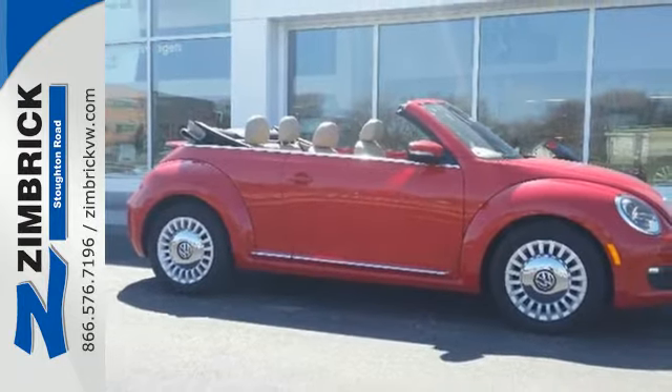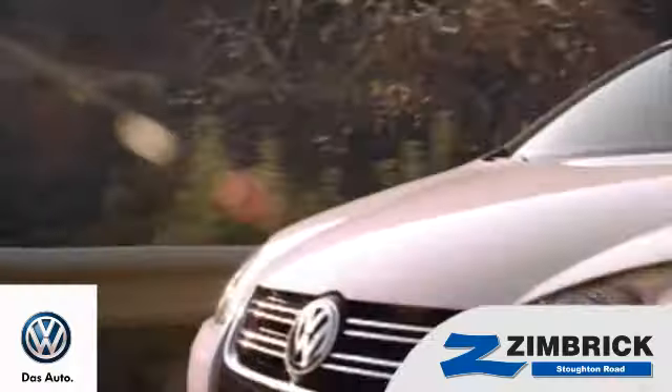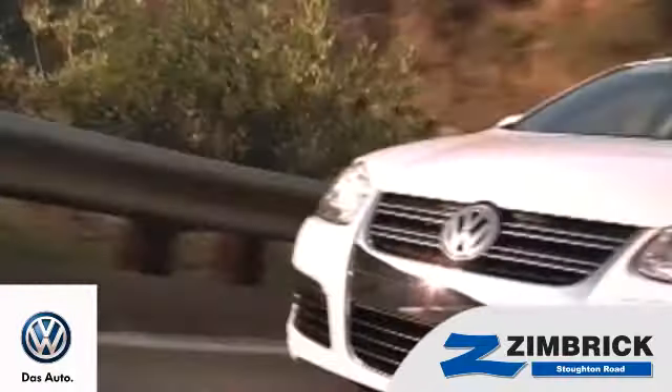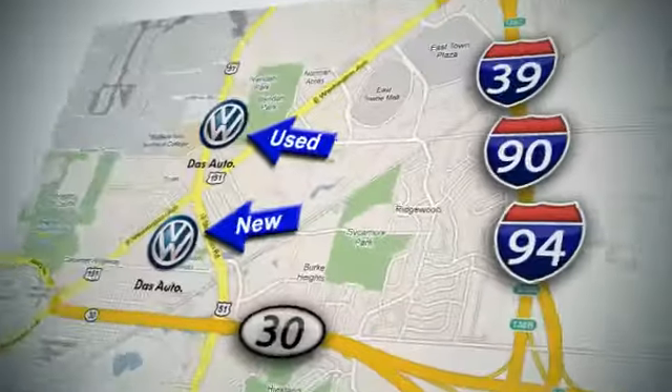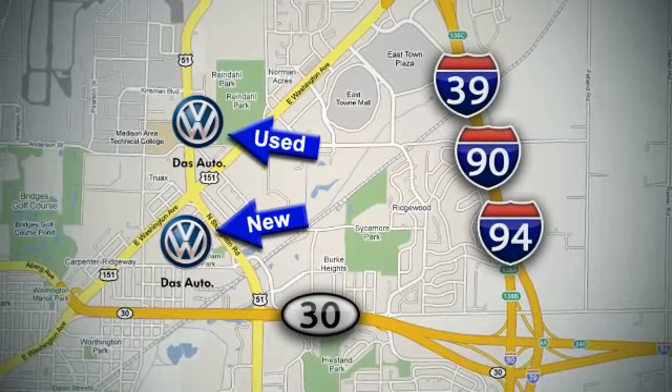Get behind the wheel of this Beetle today. We are Wisconsin's only generation best VW dealer — find out why by shopping with us today. Visit our used car lot at 1707 North Stoughton Road or our new car lot at 1430 North Stoughton Road.